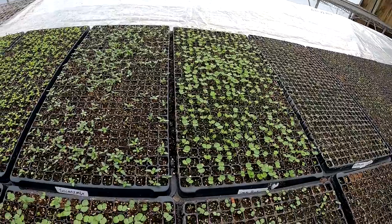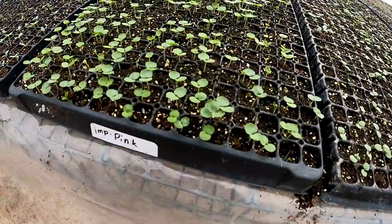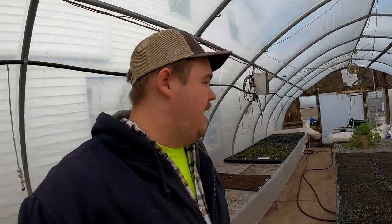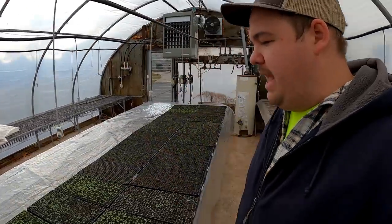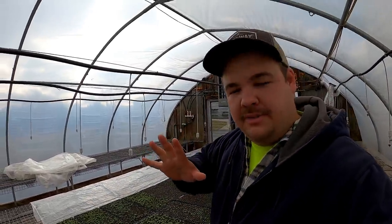Welcome back everyone. It is so nice to see you. To start off our morning we are up in the germination greenhouse and do we have some progress for you. We are turning this germination greenhouse into the definition of a greenhouse. All of our early trays that we had seeded are starting to pop up. Some are a little ahead of others but that's okay. Everything looks like it had a good germination and a lot of those seeds are still poking out.